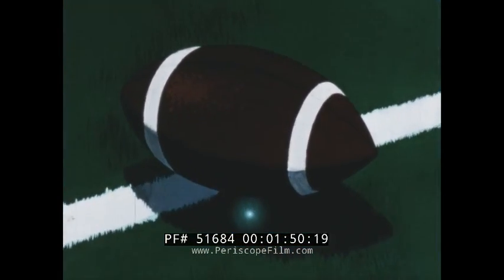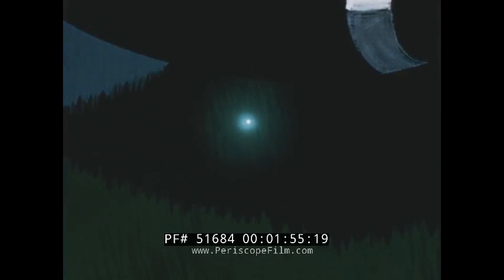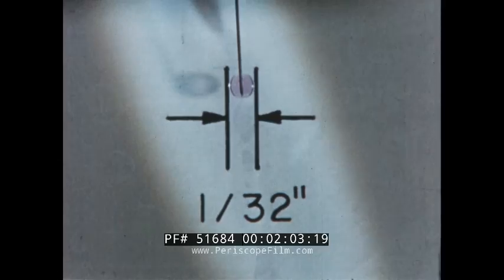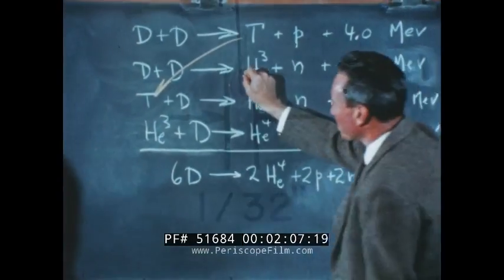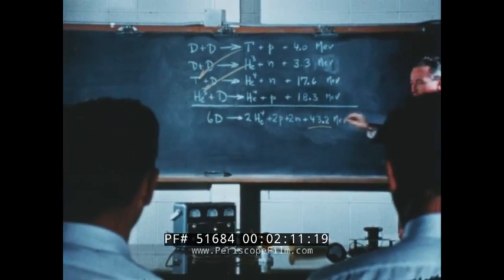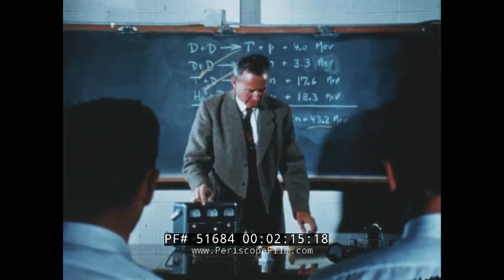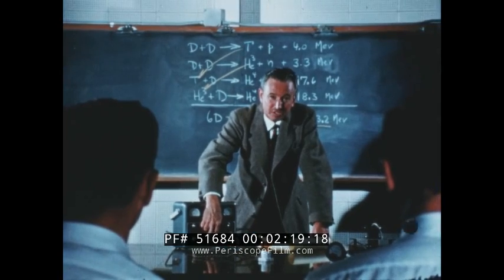One practical reason for studying the nucleus is that it might provide an almost limitless source of energy. If all of the thermonuclear energy in one drop of water could be transformed into electrical energy, according to Einstein's principle of the conversion of matter to energy, then theoretically there would be sufficient power to burn a 100-watt light continuously for over 60 years.